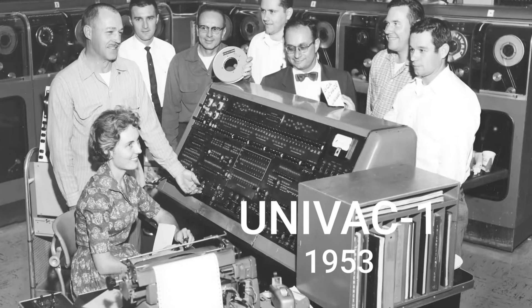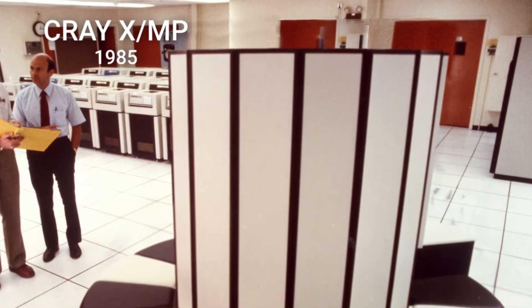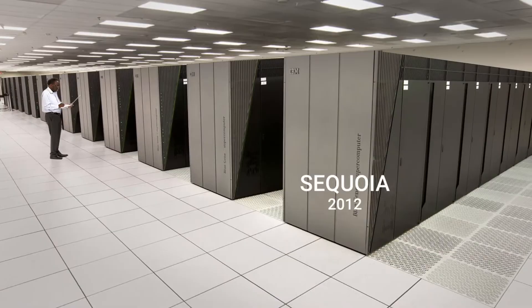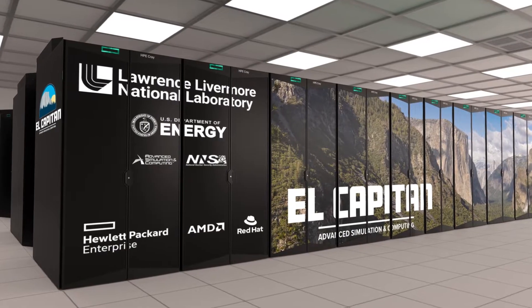El Capitan is the National Nuclear Security Administration's first exascale supercomputer. Lawrence Livermore National Laboratory has been deploying world-class supercomputers since the 1950s, and every time we get a new generation of supercomputer it allows us to process more information faster with greater detail to accomplish our scientific mission.